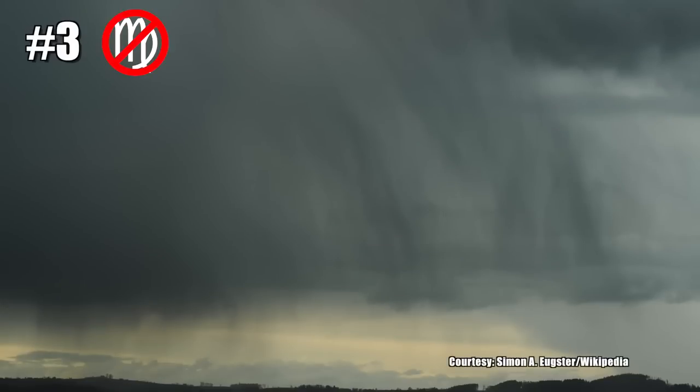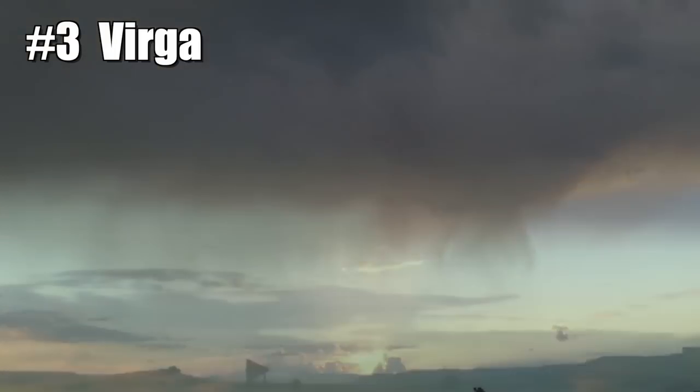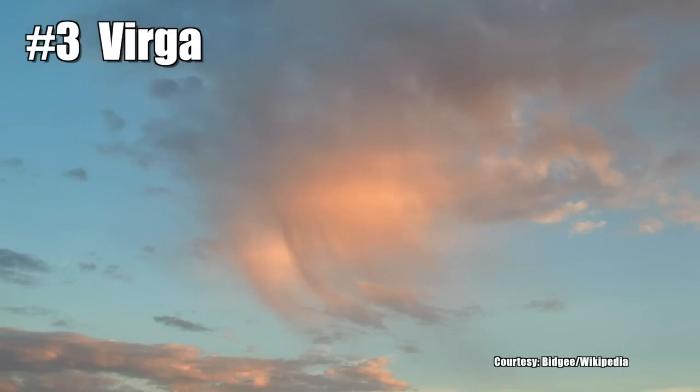3. Virga. Not your astrological sign. This is rain that falls from the sky and evaporates before it even hits the ground. On radar, this will sometimes show up as rain, but in reality, it's not.